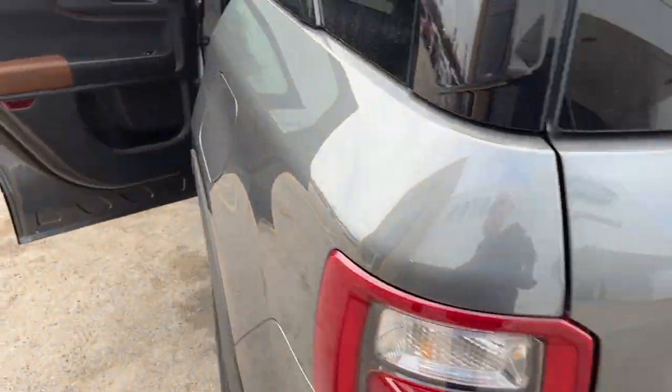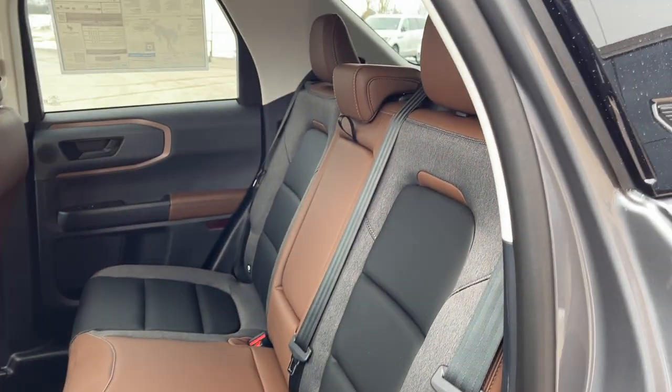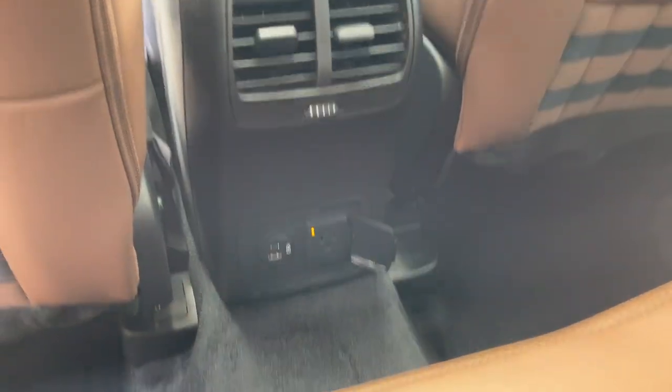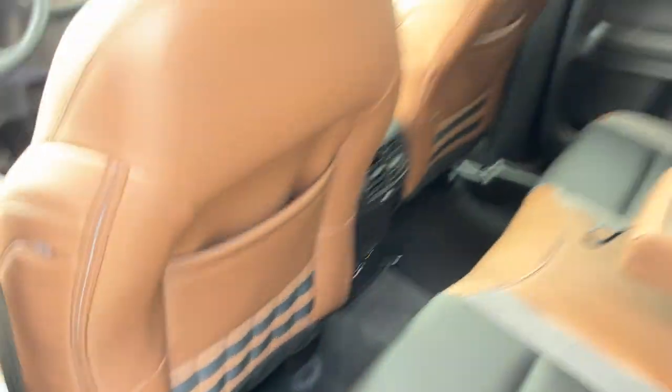Coming around to the interior, you do have the ebony roast interior here — really comfortable seats front and back. The rear passengers do have cup holders that fold down from the center, their own power options including three-prong power and a couple USBs, their own climate vents, and storage behind the driver and passenger seats.